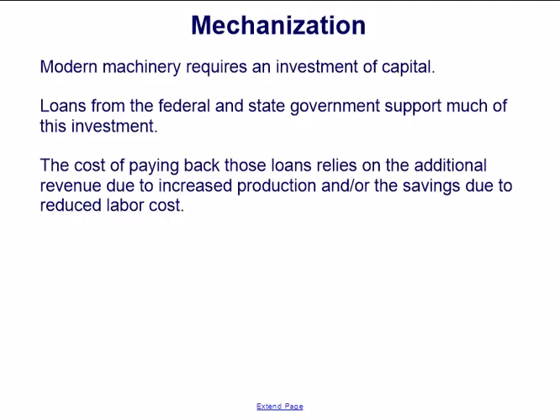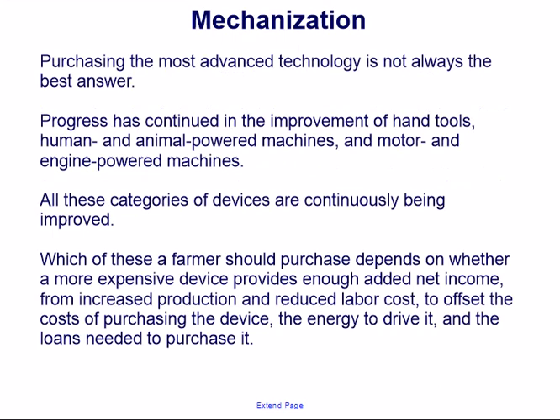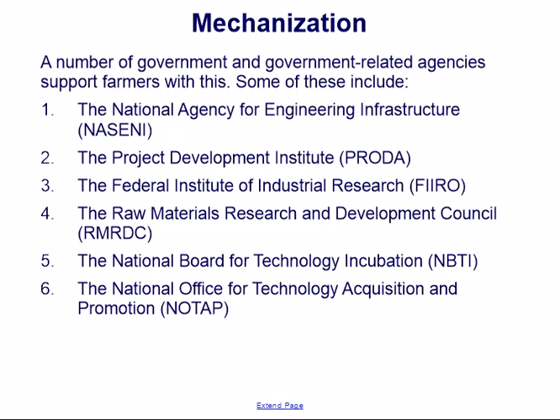Modern machinery requires an investment of capital. Loans from the federal and state governments support much of this investment. The cost of paying back those loans relies on the additional revenue due to increased production and the savings due to reduced labor cost. Purchasing the most advanced technology is not always the best answer, and progress has continued in all categories of devices. Which a farmer should purchase depends on whether a more expensive device provides enough added net income to offset the costs of purchasing it, the energy to drive it, and the loans needed.